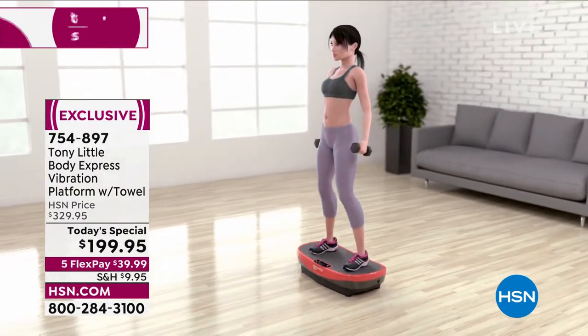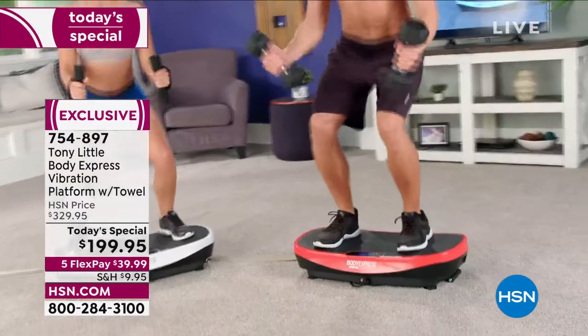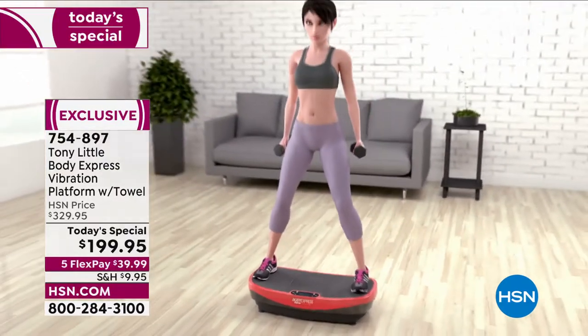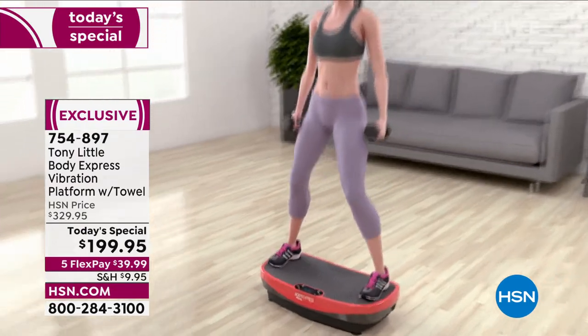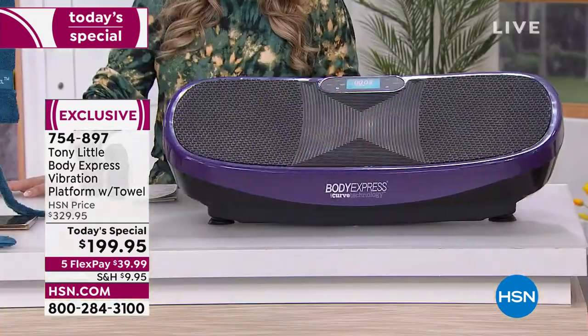Before the show I went online and was reading about vibration technology — they use it in physical therapy, astronauts have used it, high-end athletes too. What an amazing device, and it's under $200. We're doing five FlexPay of $39.99, or $33.33 with an HSN card.